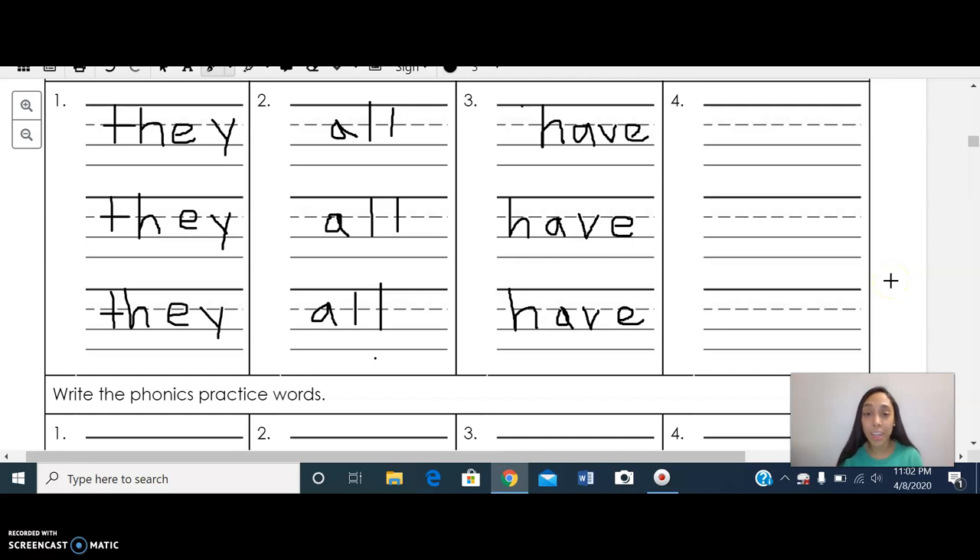Our last sight word is the word 'what.' Let's write 'what' three times. Give me a thumbs up when you guys are ready. Awesome, so we wrote three sight words — we wrote the word 'all,' 'have,' and 'what.' Great job.